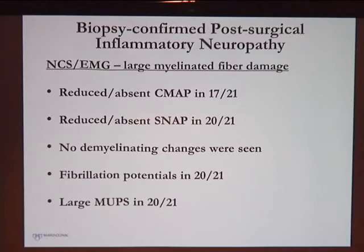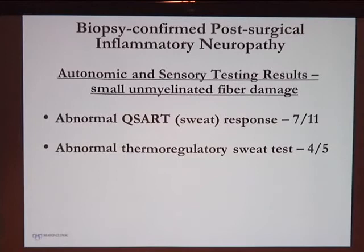Most patients had evidence of large fiber dysfunction, though there is some bias since we likely wouldn't have biopsied them without significant involvement. The damage was mostly axonal with little demyelination. Autonomic testing done in roughly half of them also showed abnormalities.